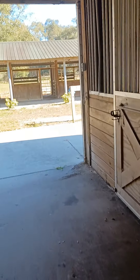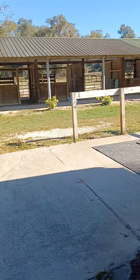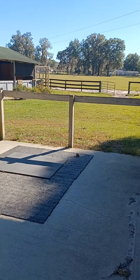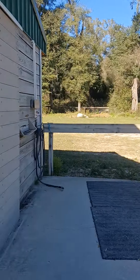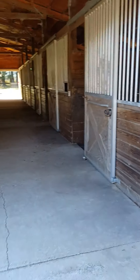Got another little tack room here with access outside. Wash rack area on both sides. Barn's not in bad shape, this one.